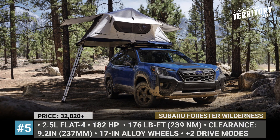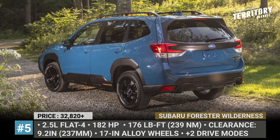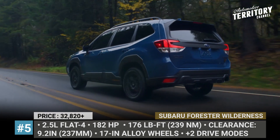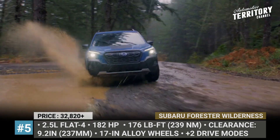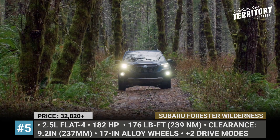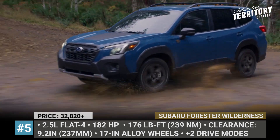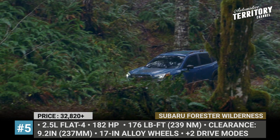Subaru Forester Wilderness. Subaru's new off-road Wilderness moniker is trying to earn the same cult status as the sports-oriented Subaru STIs. The Forester is heralded as the main driving force of the new range. The crossover offers 9.2 inches of ground clearance, improves its break-over angle to 21 degrees, and gets longer dampers and taller springs on the four-wheel independent suspension. You will recognize this off-roader through a unique Geyser Blue paint, exclusive 17-inch matte black alloys, thicker cladding, a front skid plate, and all-terrain Yokohama Geolandar tires.